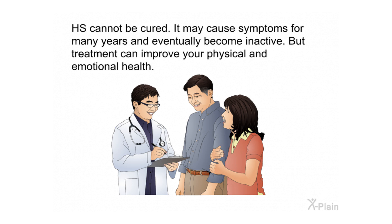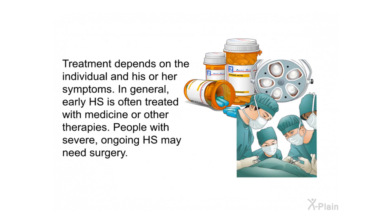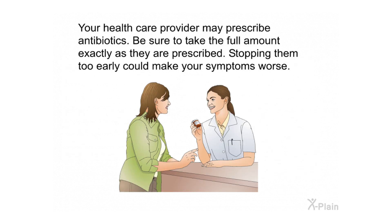HS cannot be cured. It may cause symptoms for many years and eventually become inactive, but treatment can improve your physical and emotional health. Treatment depends on the individual and his or her symptoms. In general, early HS is often treated with medicine or other therapies, while people with severe ongoing HS may need surgery. Your health care provider may prescribe antibiotics — be sure to take the full amount exactly as prescribed, as stopping them too early could make your symptoms worse.